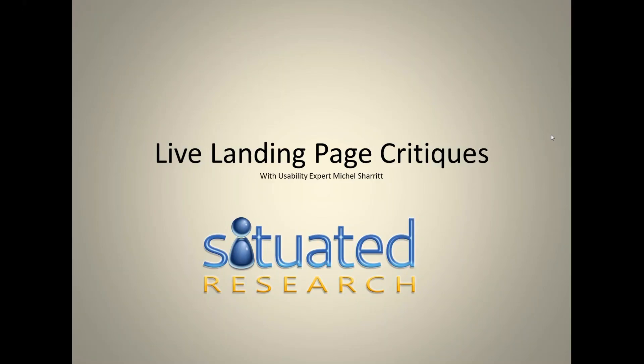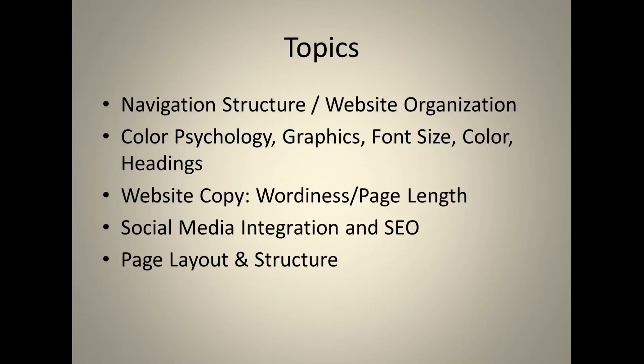Welcome everyone to this live webinar on landing page critiques with usability expert Michelle. Today's session is sponsored by Situated Research, located in Naperville, Illinois. We are a usability firm that conducts critiques of websites, usability reports, and critiquing of software and video games.